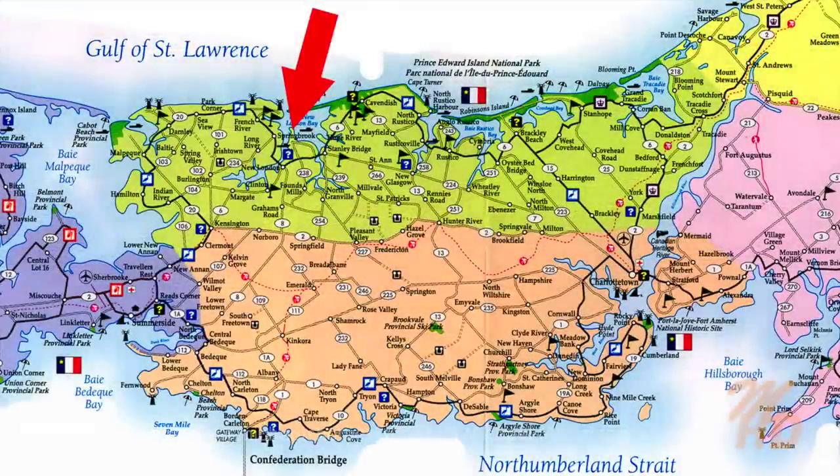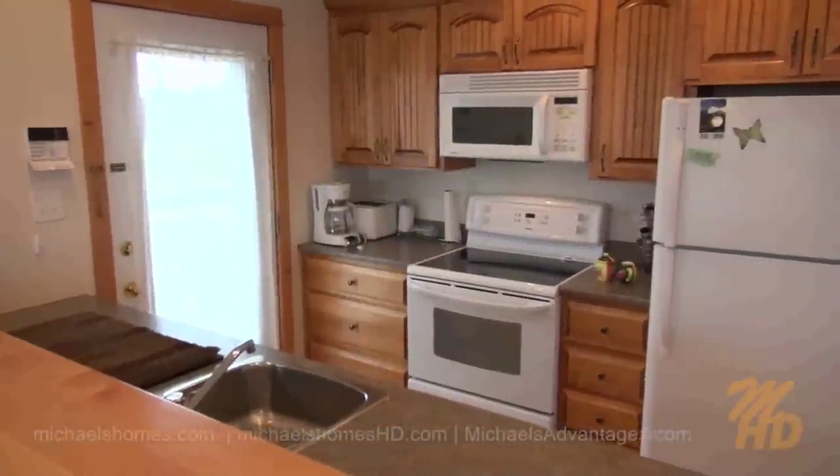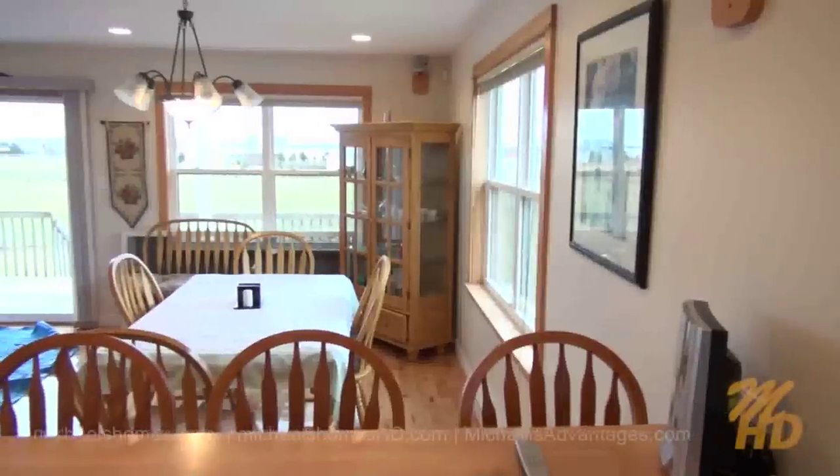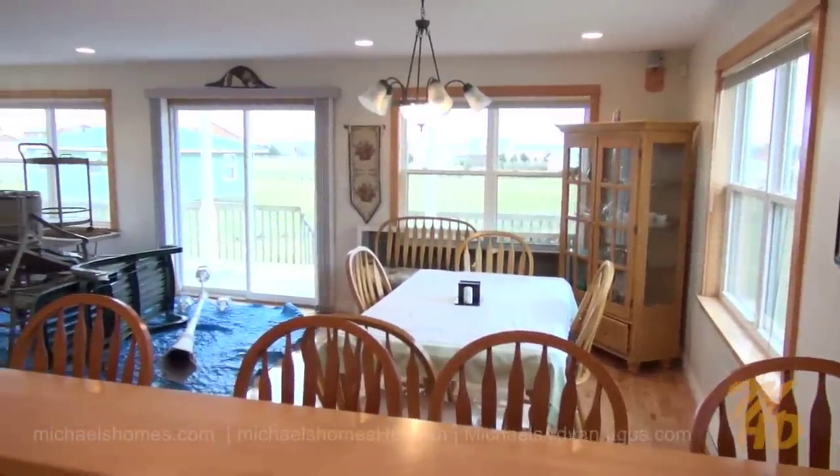Let's go inside. That's the main door there I just came in, which enters right into the kitchen, which overlooks the living room with water views. Here's a quick view from the kitchen — you notice water views, and there's sand dunes in the distance.